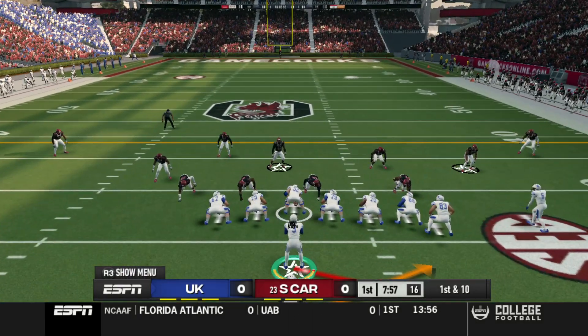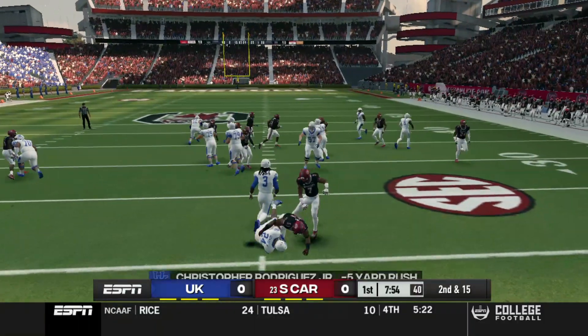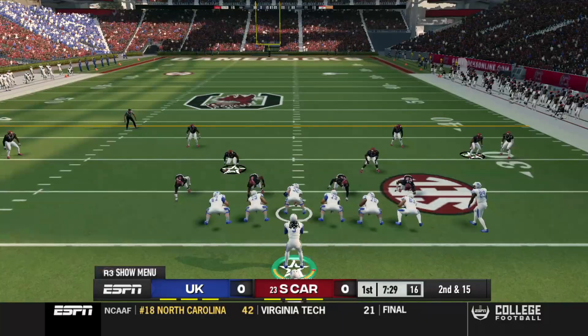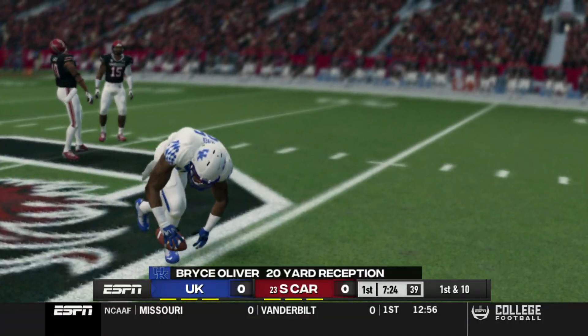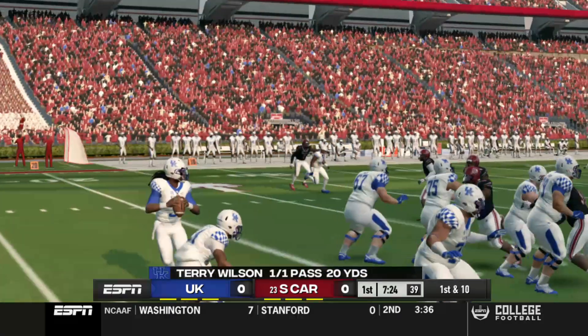South Carolina elected to kick, so that means we are going to receive — and that is not a good start to this football game. Second and 15 here. Got an interesting play drawn up and that is open. If he could have got the block in the first block, that could have been larger than 20 yards, but I have a good feeling about our offense and defense today.